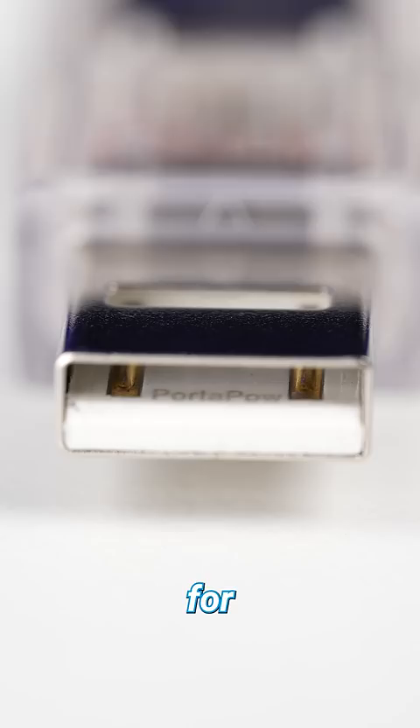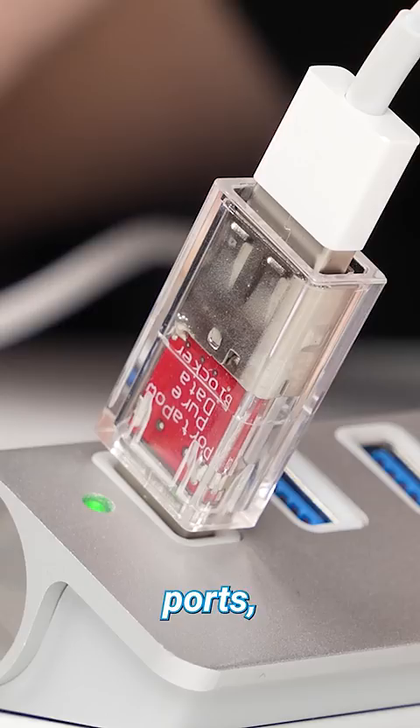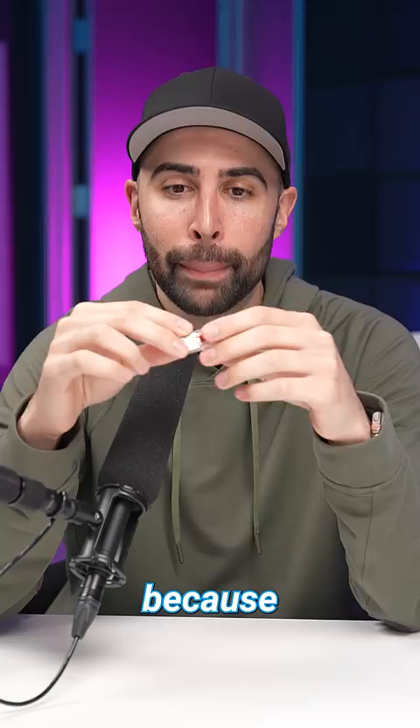So if you were to plug your phone into a tampered USB port, bad actors still wouldn't be able to steal your data or load malware onto your phone, because basically this little USB stick is broken — which in this case is exactly what you want.